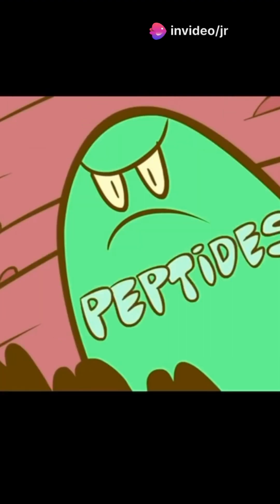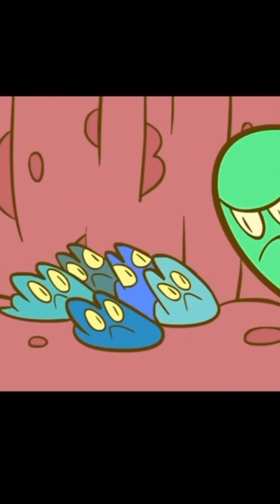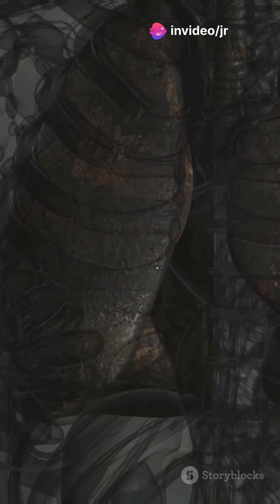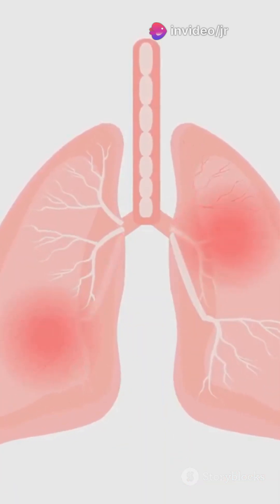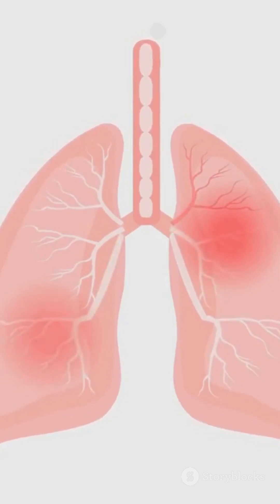The mucus membranes also help to keep your airways moist, which is crucial for the proper functioning of your respiratory system. Dry airways can lead to irritation and discomfort, so mucus plays a vital role in maintaining a healthy environment inside your lungs. This keeps your airways clean and clear. Whether you're running, jumping, or just sitting quietly, your lungs are always at work, ensuring that your body gets the oxygen it needs and gets rid of the carbon dioxide it doesn't.